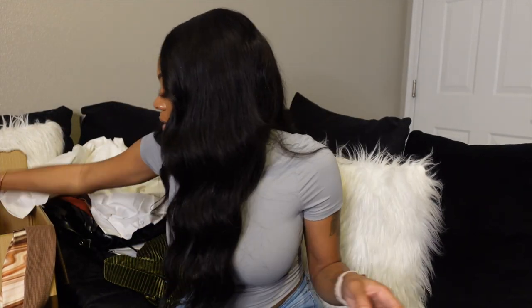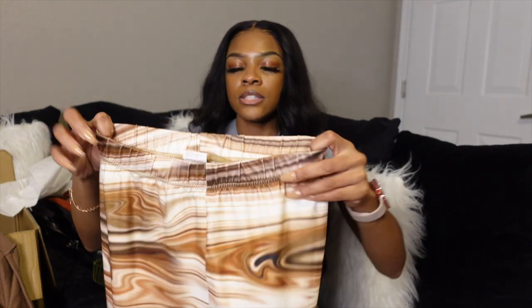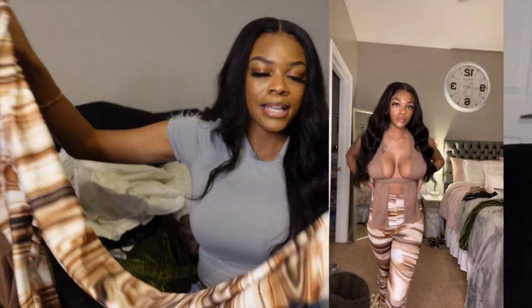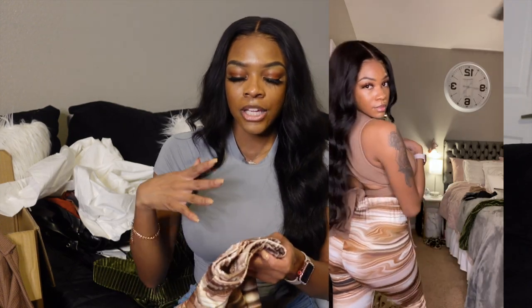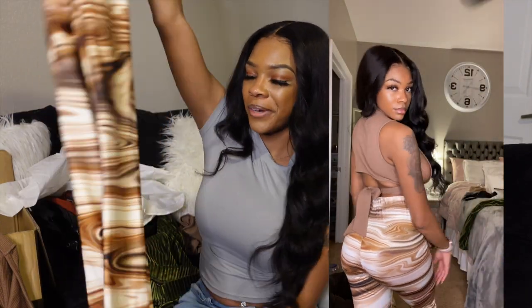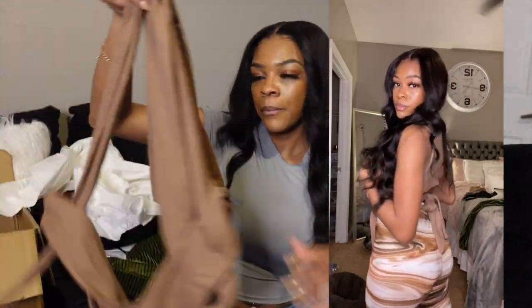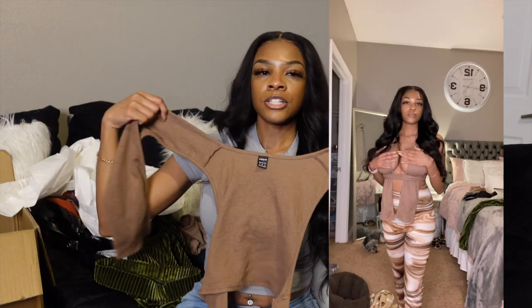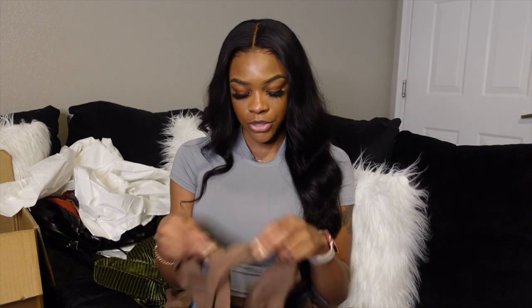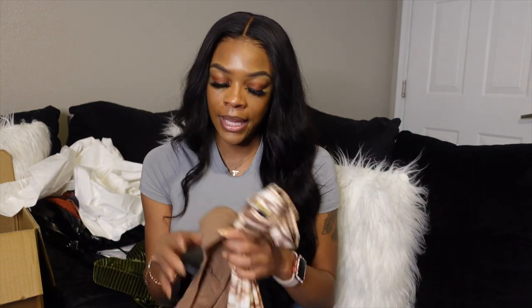The next thing Shein sent me is another cute matching set. I should have got this in extra small — these are small. They're extremely stretchy, but since it's not a ruched skinny leg like the other one, it's a bit baggier than what I like, especially in the crotch area. I might get them altered or exchange for extra small. The top fits perfectly in a small because of my boobs. The whole outfit is a 10 out of 10.